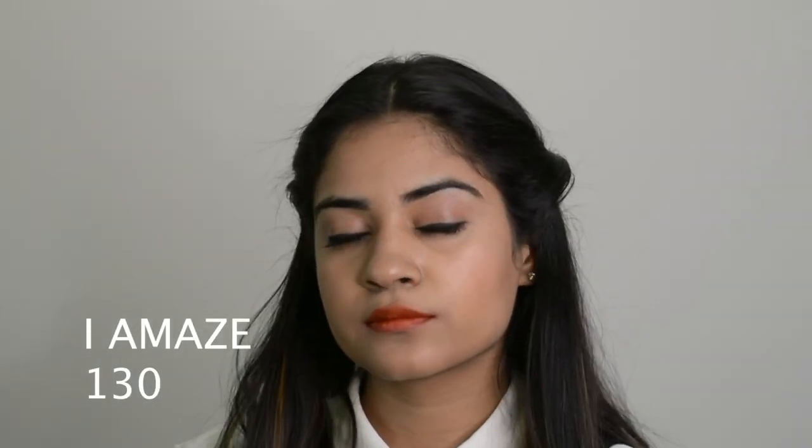The next shade is Eye Amaze 130. This is the newest launch in the sunset shades of L'Oreal Rouge Signature range. It is such a perfect blend of brown and a little red, which makes it a nice day color. I think it looks great on me — what do you think?